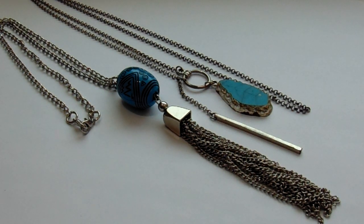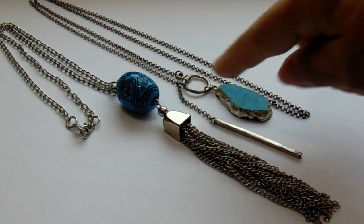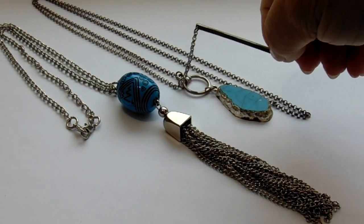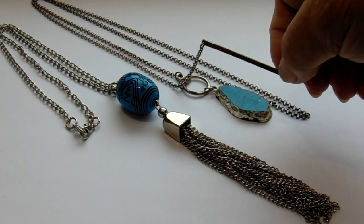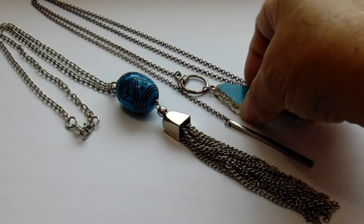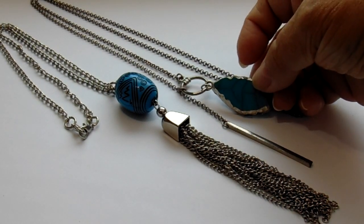Now look at the unique design of these two — very unique pieces. Look at this first one, how it hooks up right here. You'd have to just pull it over your head because there's nothing to hook and unhook. But they have this extra little piece just hanging here. It's supposed to look like a slice of the rock, I believe.